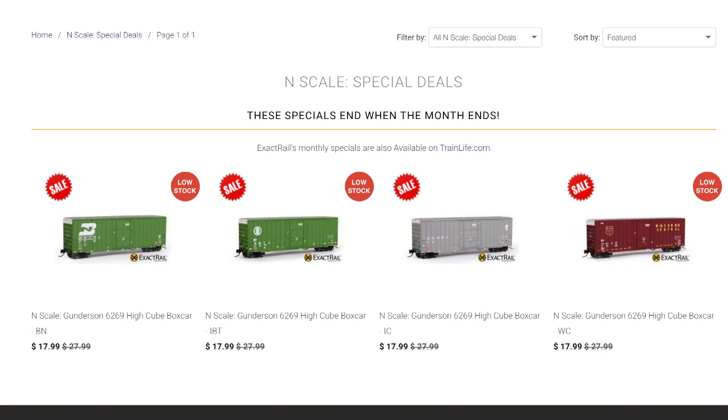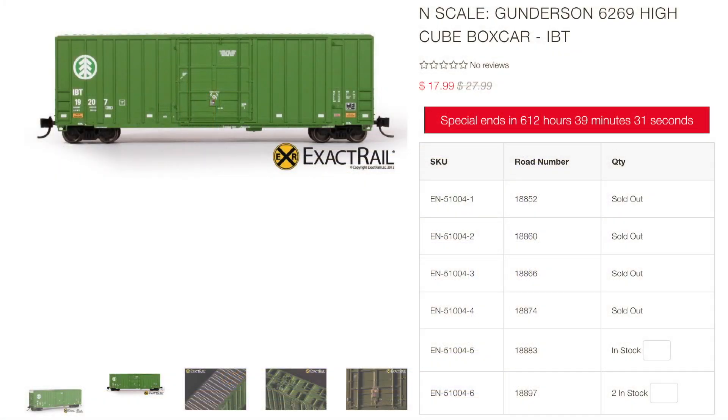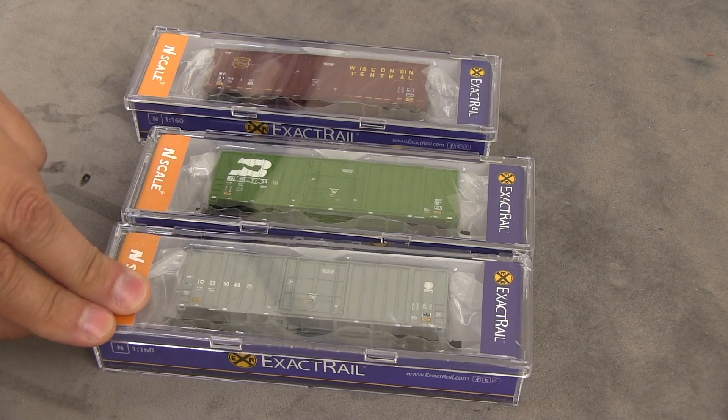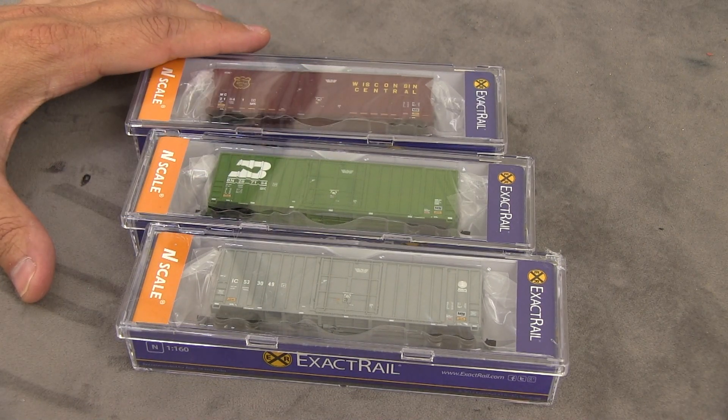They actually come in four paint schemes. They sent three — the fourth one is green like BN, and you can go to exactrail.com or trainlife.com and search for the special deals and these will come up. So let's take a look. First, the boxes are these clamshell type boxes. I like these because they're very protective. I'm going to open these up, put them out on the table, and show you the paint and all that.